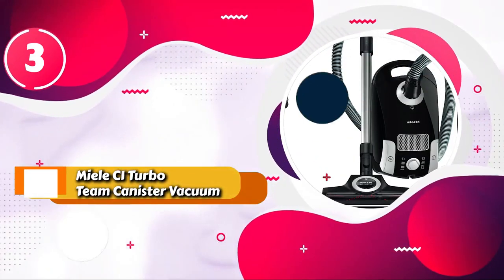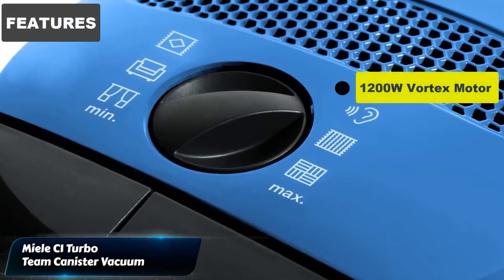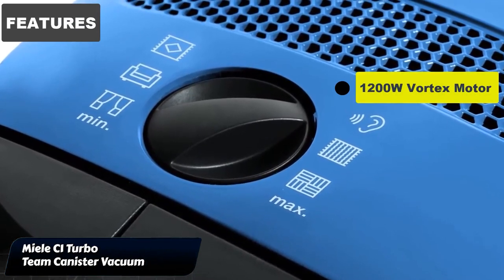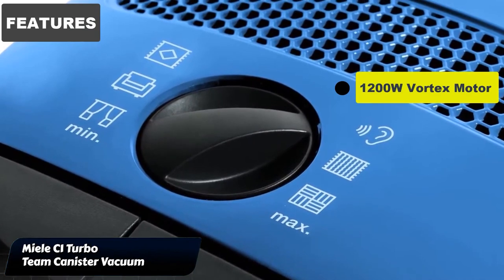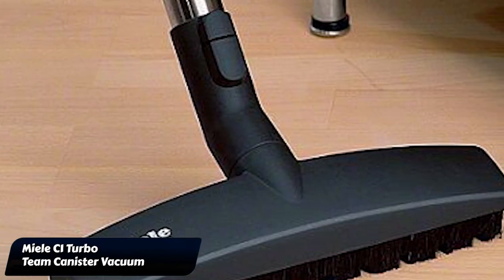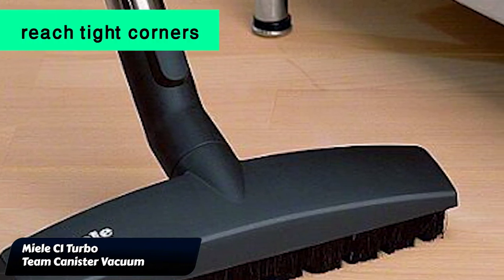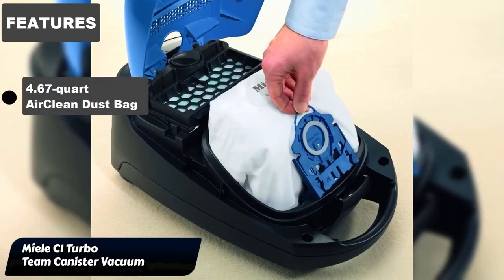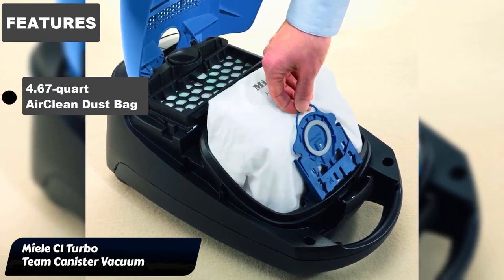Coming in third place, we have the Miele C1 Turbo Team Canister Vacuum. The Miele Compact C1 Turbo Team canister vacuum is perfect for homes with hard floors and low-pile carpets. It's great at grabbing hair from hardwood and easily cleans low-pile carpets with just a few passes. The slim design helps it slide under furniture and reach tight corners, making cleaning a breeze.